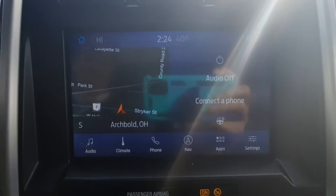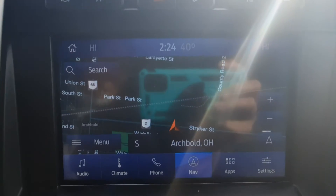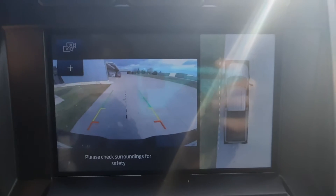Heated steering wheel. Navigation. It does have the surround cam.